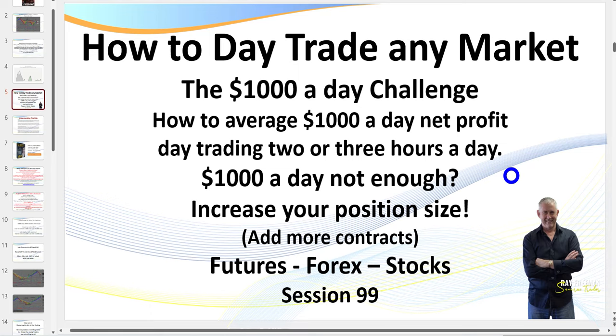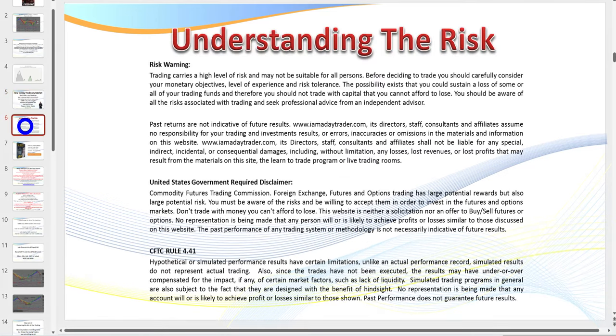Hello traders, it's MRI Trader here. Welcome to session 99: How to Day Trade Any Market — the $1,000 a Day Challenge. As always, what I teach you in these sessions you can apply to any futures markets, forex market, or the stock markets. $1,000 a day not enough? For the young guns, you can simply increase your position size and add more contracts.